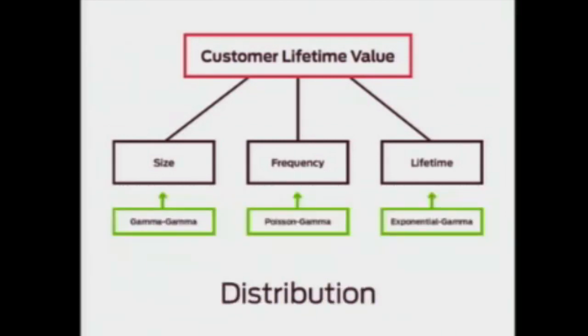We compute CLV from three intermediate variables: a customer's order size, order frequency, and lifetime — meaning the duration of his or her relationship with the retailer. Roughly speaking, CLV is lifetime times rate of purchase times revenue per order.